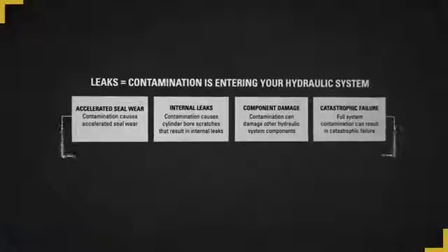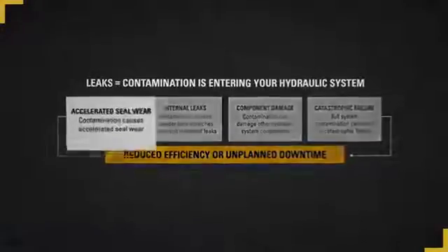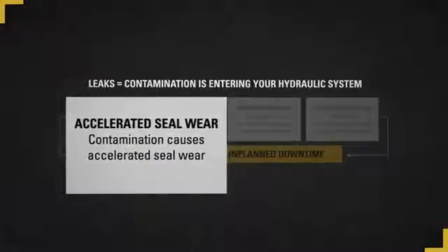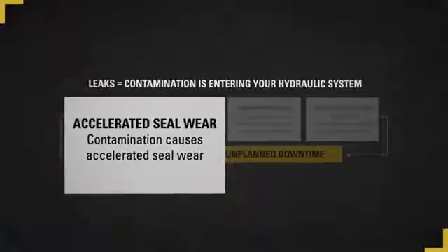One of the most common entry points for contamination is on the surface of a cylinder rod. When a rod becomes damaged as a result of scoring, pitting, or denting, for example, these imperfections on the surface of the cylinder rod can easily carry contamination into the cylinder as the rod retracts. Once contamination enters the cylinder, damage begins to occur to the inside of the cylinder bore as well as the piston seals.